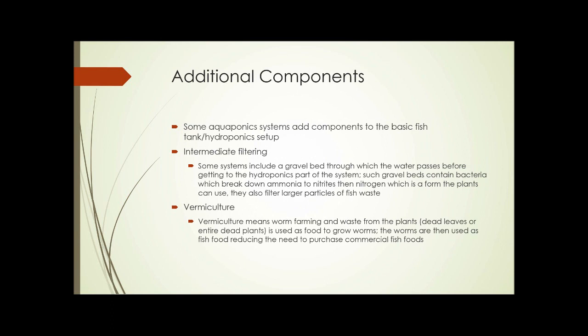Some additional components can be added to a basic aquaponics system to make some of the process simpler. Intermediate filtering is one of those added components. Some systems include a type of gravel bed through which the water passes before getting to the hydroponics part of the system. Such gravel beds contain bacteria which break down ammonia to nitrites and then nitrogen — the form that plants can use.